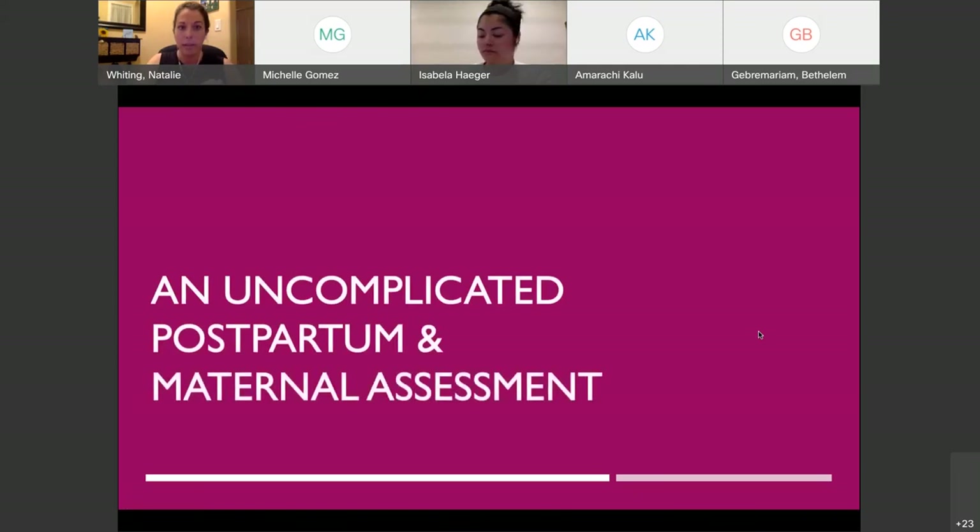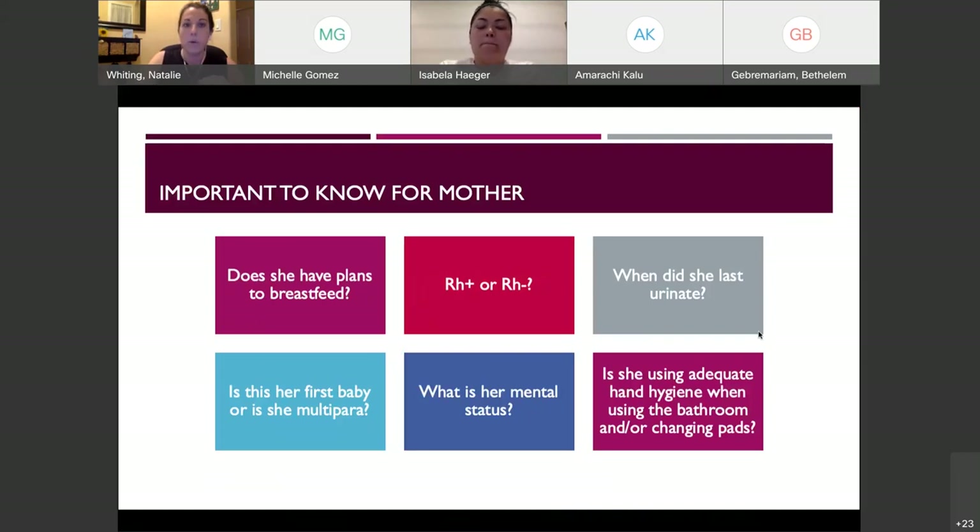For the uncomplicated postpartum maternal assessment, some important things to know for mom: you want to find out if she has plans to breastfeed. Don't automatically assume that every mom plans to breastfeed — some do not because of medical reasons, or they may just decide it's not for them. We always want to encourage breastfeeding because breast milk is the best thing for babies, but determining that early on is good.